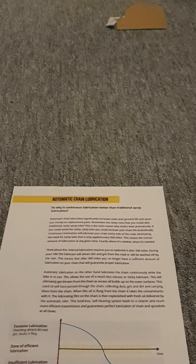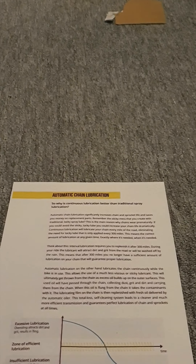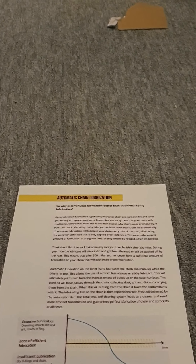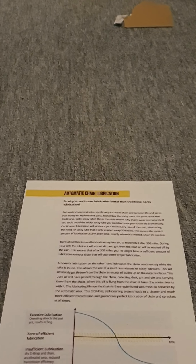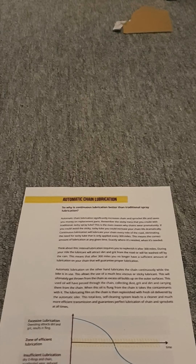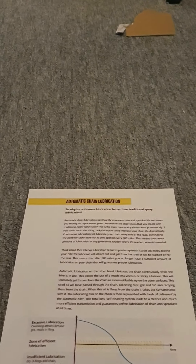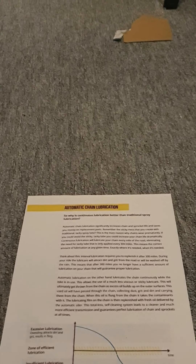Now I'm not trying to claim people are silly when they complain about chain fling. But the idea is that it is supposed to fling — and that's from Scott Oiler themselves. Those who complain about excessive chain fling — yes, you can dial it down to reduce the amount. But the idea is it is supposed to throw the oil and contaminants off the chain, and it's written in their manual.